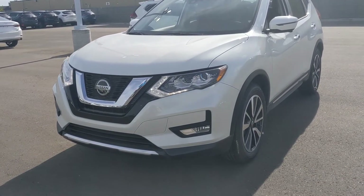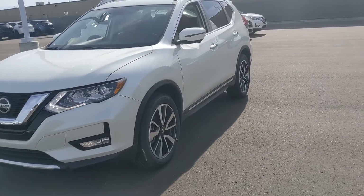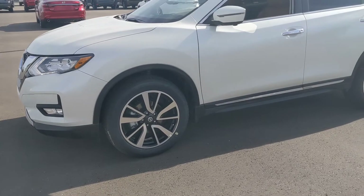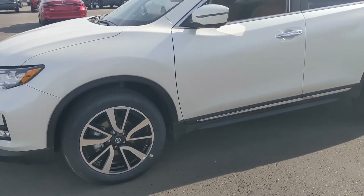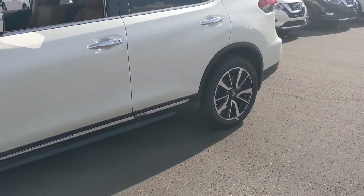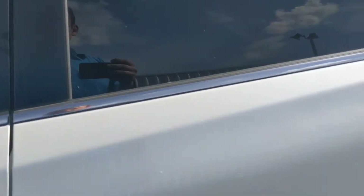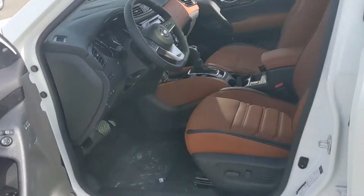Up front, you're also going to get Nissan's intelligent forward emergency braking, as well as blind spot monitor and lane departure warning on this model — all to keep you safe on the highways. On the side, these beautiful two-tone alloy 19-inch wheels with all-season tires installed, and of course Nissan's intelligent all-wheel drive system for all that added traction and safety on any road condition.